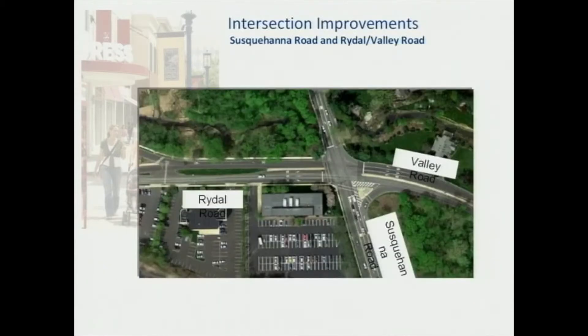Another area of grave concern to the Rydal Meadowbrook Civic Association is the Rydal Valley Road and Susquehanna Road intersection as depicted here. It's been a tough spot to work with over the years. The SIM and synchro information is providing some new insight to us as to alternatives that would make that a better intersection.